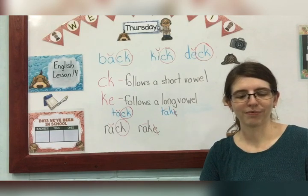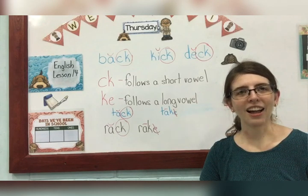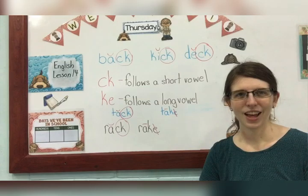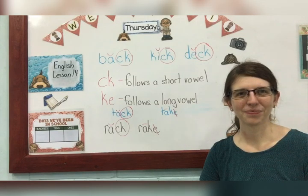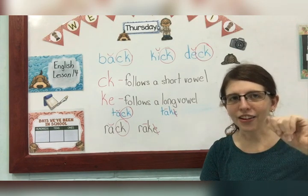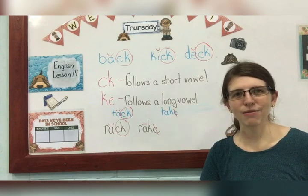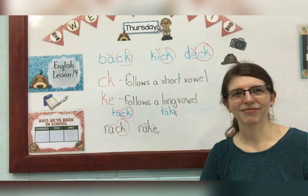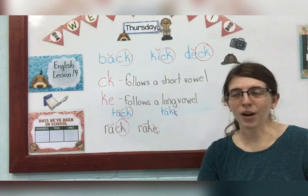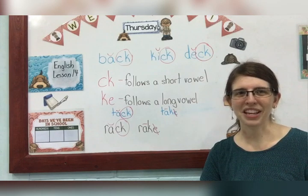Yes, it's a sentence because you have an action — drew. Who drew? Carlos drew. Next: he will color it — is that a sentence? Yes, it is because it's a complete thought. He is coloring it, so we know there's an action and we know who's doing it. Next: a green crayon. No, it's not a sentence because there is no complete thought. What about the green crayon? Who's using it? We don't know — it's not a complete thought, so not a sentence.